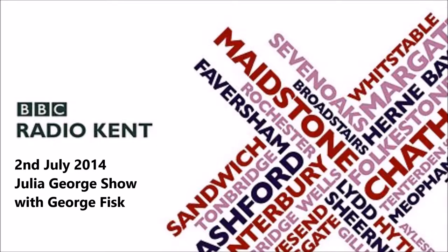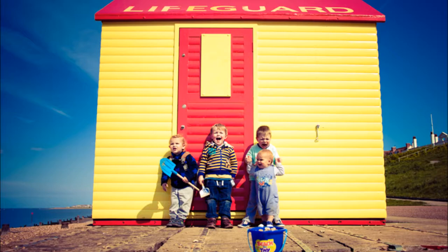Four children outside a bright yellow and red, beautifully painted lifeguard hut on the seafront in Whitstable. All this week we're hearing the stories behind pictures from Project 365, which has seen 365 images of Whitstable taken by local residents throughout 2013 — one for each day of the year. They're being displayed at Whitstable Museum and Gallery, and the exhibition runs throughout the summer.